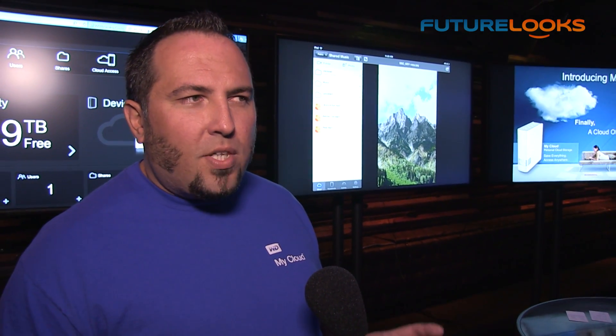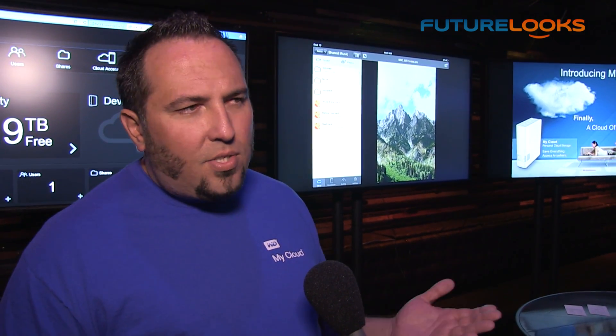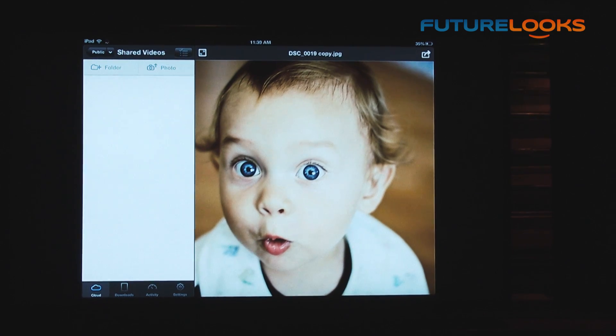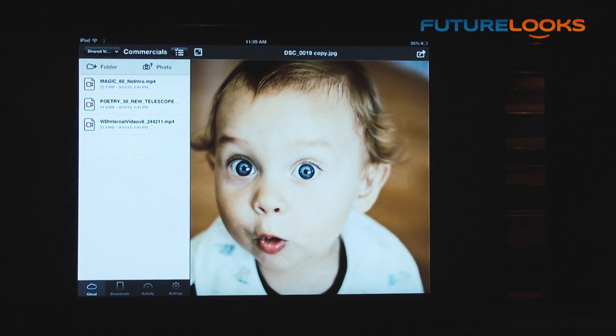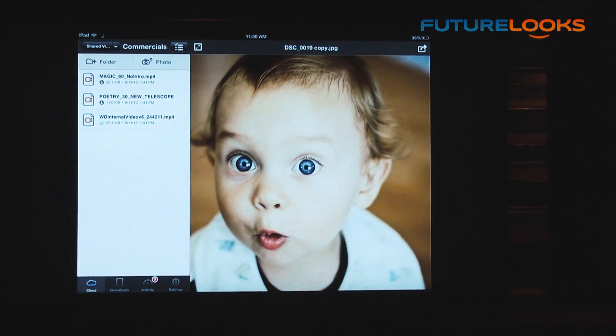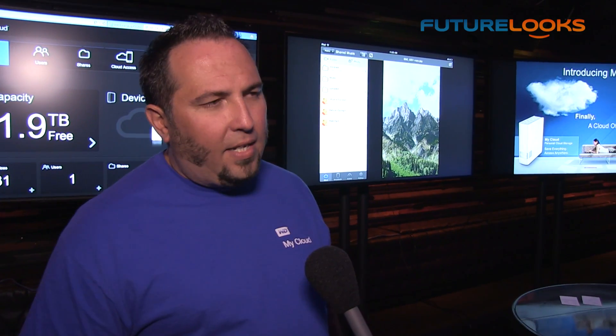Mobile apps are great because they give you remote access to that storage. And if you have a 16, 32, or 64 gigabyte device, you don't have room for all that content on those. So you can actually take photos and videos that are on the mobile device, send those back home, or use the mobile app to access all of the two, three, or four terabytes and get to every file and folder on the My Cloud through a mobile app.